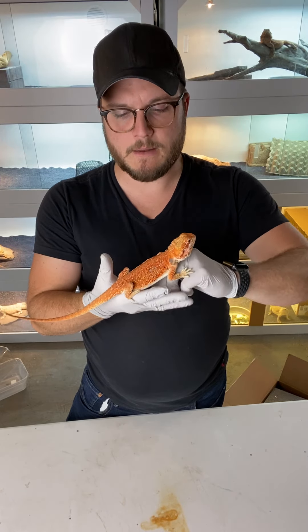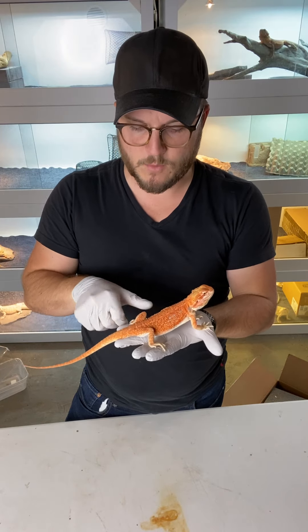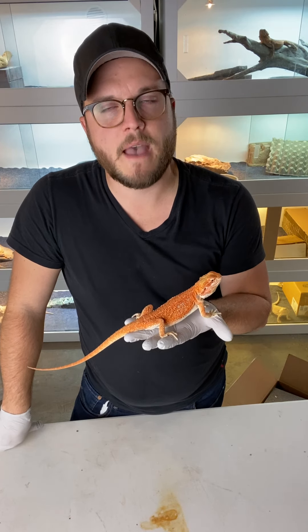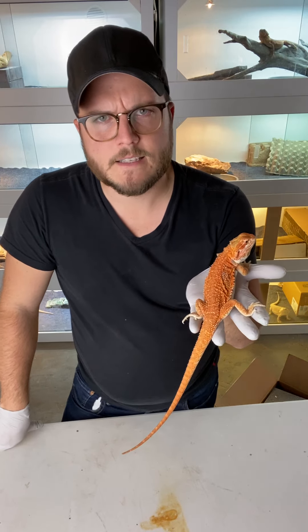Your two dominant morphs would be leatherback and dunner. Dominant simply means one of the parents need to carry it visually to have babies. So you could have a leatherback female mate with a non-leather male, and they would have leatherback babies. Pretty simple, right? Same with dunner.